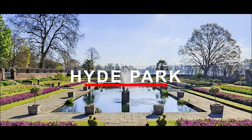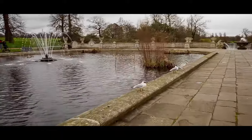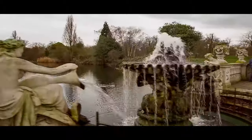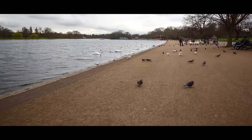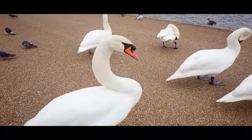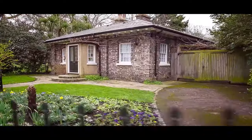Hyde Park. Situated in the heart of the city, it is one of the most beautiful tourist places in London. Hyde Park is also one of the biggest royal parks. The park is a great place to spend some quality time with family and friends. It has some amazing water features and statues, making it a must-visit attraction for tourists. The park has been listed on the Register of Historic Parks and Gardens since 1987.